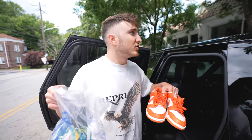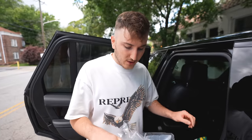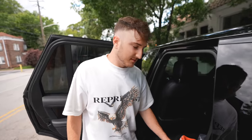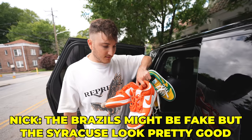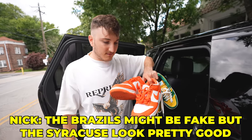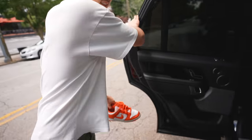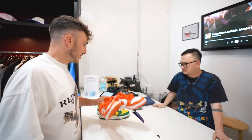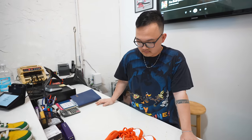We decided to bring the two pairs of shoes over to Hype to go ahead and try to authenticate them — see if they can tell us if they're real or not. We're not going to tell them where we got them from right away because he might immediately think they're fake. Nick thinks he's pretty hyped on those Brazils, though he suspects they might be fake while the Syracuse actually looks pretty good. I told the authenticator we got some good deals on these and need to know if they're real or not.